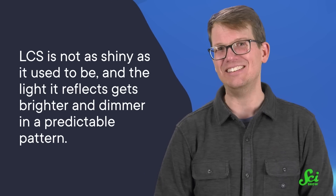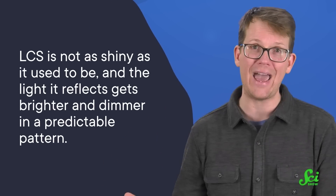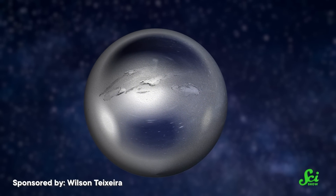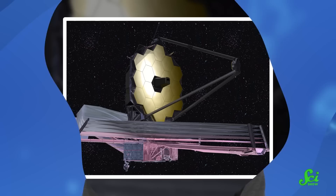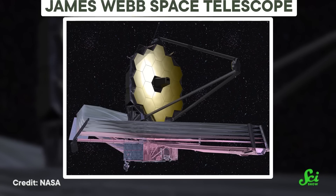But LCS has experienced a little wear and tear. A study published in 2012 found that it's not as shiny as it used to be, and the light it reflects gets brighter and dimmer in a predictable pattern. That suggests that the sphere is spinning, and that a bit of its surface has a mark or ding in it — which isn't a big surprise after spending more than a half-century in space. The James Webb Space Telescope got hit by debris a few months after it unfolded its mirrors. But this minor damage hasn't stopped scientists from finding creative ways to use LCS-1 and its identical twin, LCS-4, which was launched in an 850 kilometer orbit in 1971.